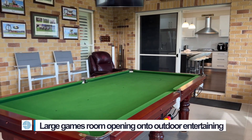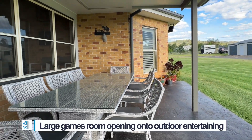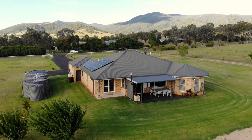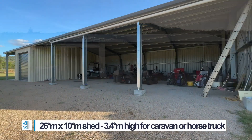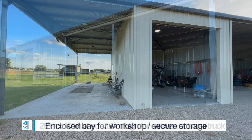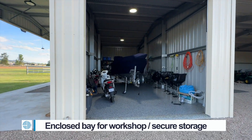Your own games room or man cave leads to a covered alfresco area. There is a huge shed — 26 meters by 10 meters and 3-point meters in height — with one bay fully enclosed with a textured concrete floor, plenty of power points and excellent lighting.